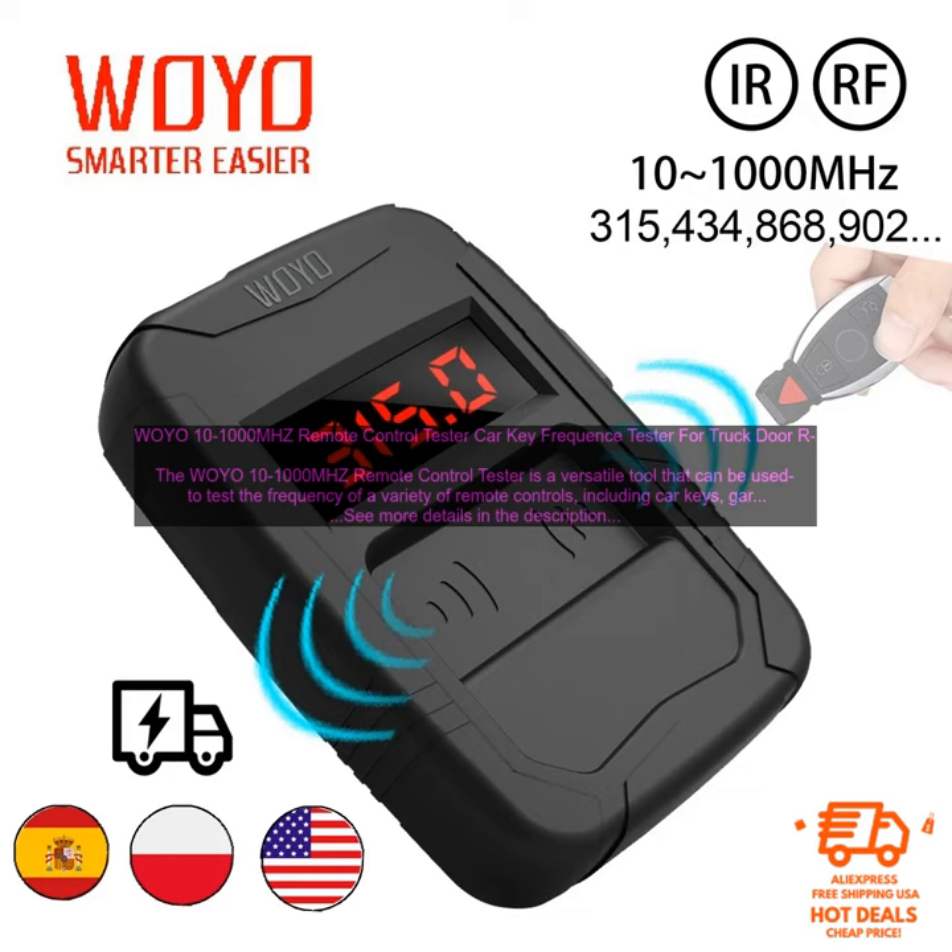The WOYO 10-1000MHz Remote Control Tester is a valuable tool for anyone who works with remote controls. It is also a great tool for hobbyists who want to learn more about how remote controls work.